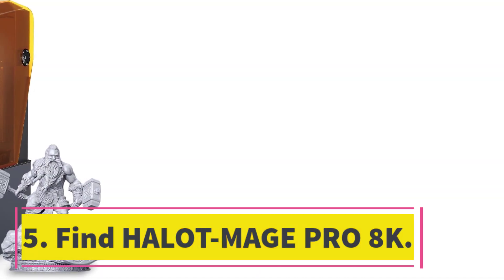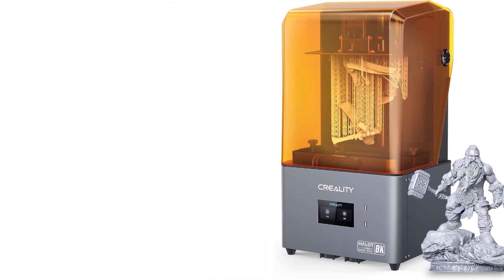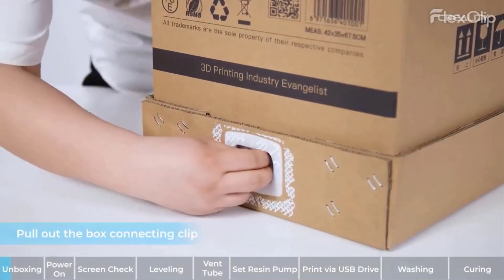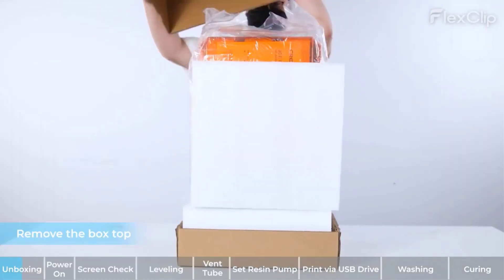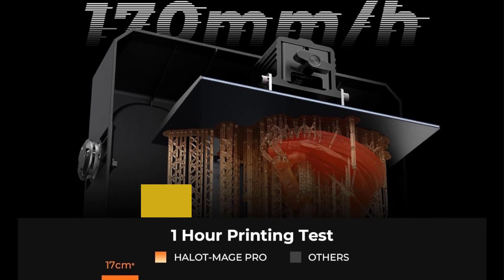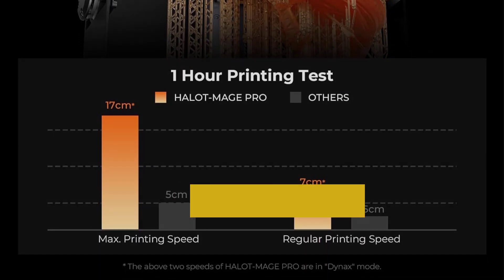Number 5: Halot Mage Pro 8K. Creality's Halot Mage Pro stands out as the most premium offering from Creality in the resin department. It's large, well-constructed, and comes with a lot of advanced features for the price. It boasts a maximum 170 mm per hour printing speed — realistically, you should be able to print around 100 to 130 mm per hour, which is still faster than most other resin printers.